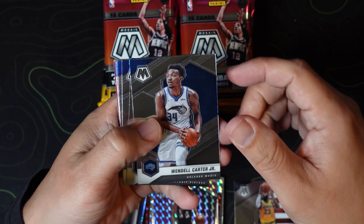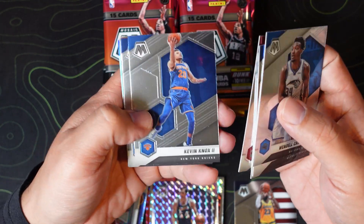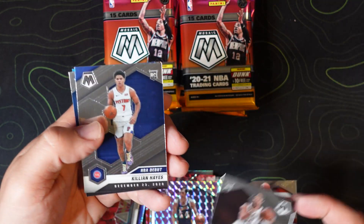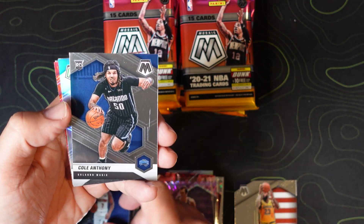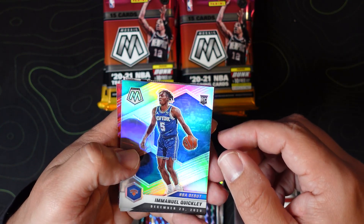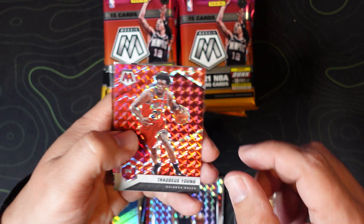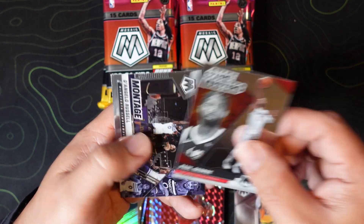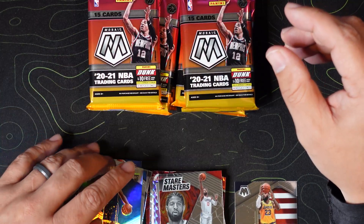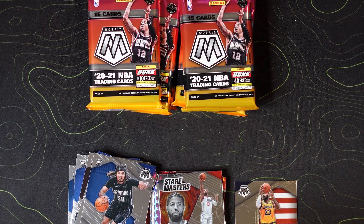Pack two: we definitely got a red — Wendell Carter Jr., Sekou Doumbouya, Luka, Tyler Hero, Kevin Knox, Eric Bledsoe, Norman Powell, DeAndre Jordan, Isaac Okoro, Killian Hayes, Cole Anthony. Emmanuel Quickly silver debut — not too bad. Thaddeus Young on the red, Paul George Stairmaster, and a D'Angelo Russell montage. Let me sleeve this silver quickly.